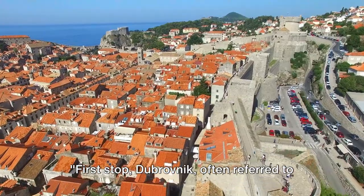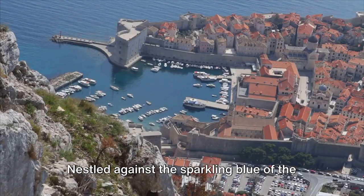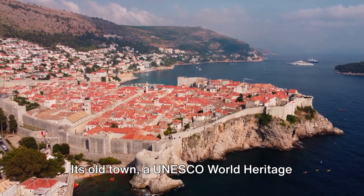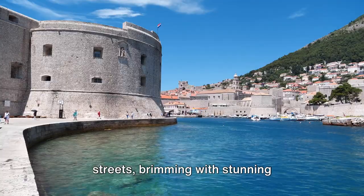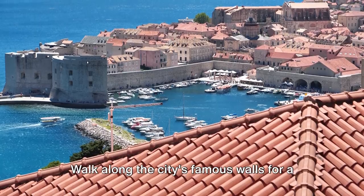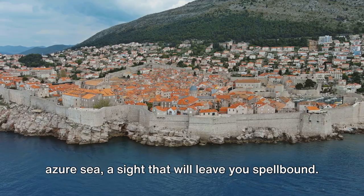First stop, Dubrovnik, often referred to as the Pearl of the Adriatic. Nestled against the sparkling blue of the Adriatic Sea, Dubrovnik is a city steeped in history and breathtaking beauty. Its old town, a UNESCO World Heritage Site, is a labyrinth of narrow, winding streets brimming with stunning architecture that tells tales of the city's rich past. Walk along the city's famous walls for a panoramic view of terracotta rooftops and azure sea, a sight that will leave you spellbound.